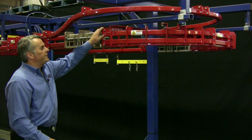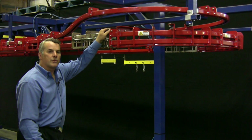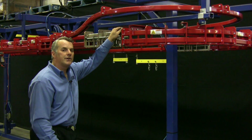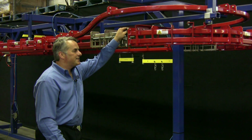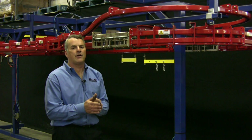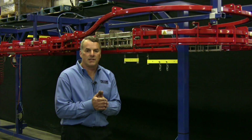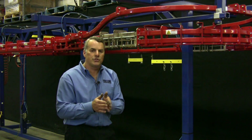Another advantage of power and free is that you can do a lot with only one motor. Quite often a small circuit of two or three hundred feet will have only a single motor. You might wonder: I've got my power chain dog pushing this trolley down a track and now it reaches a diverge point — basically a Y in the train track. How does it continue to push in two directions?